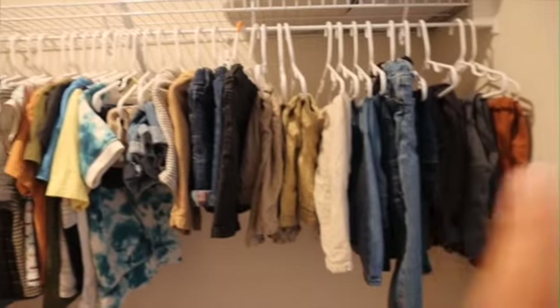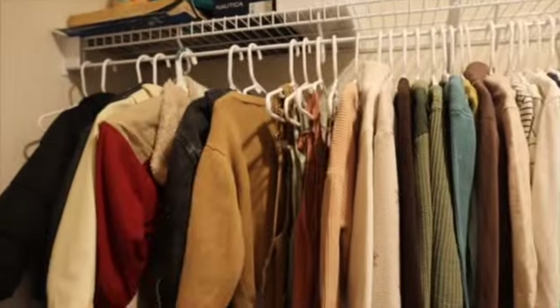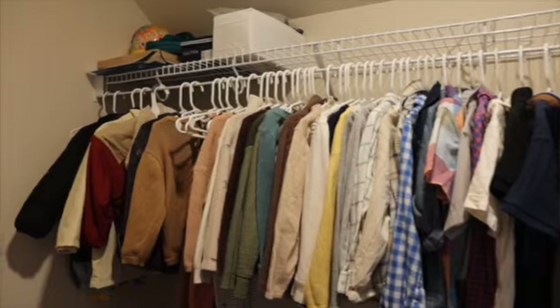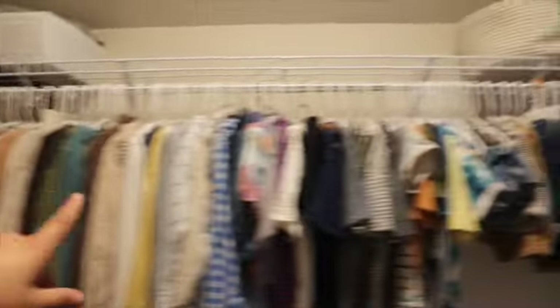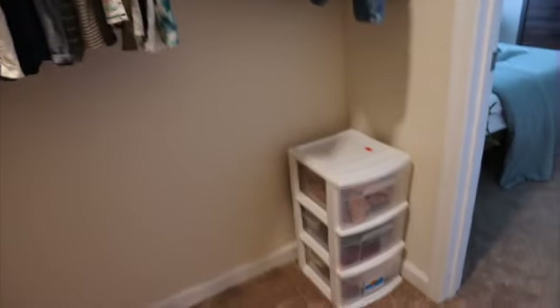I put all the pants together, all the shirts, all the long sleeves and sweaters, and here are the jumpers. I always try to put the heavier stuff in the back because the weather is changing, so I put it in the back and the short sleeves and pants are in front. So you can see I don't have plenty of things. You guys remember what it looked like before — this is how it looks now. Now we're going to my closet!